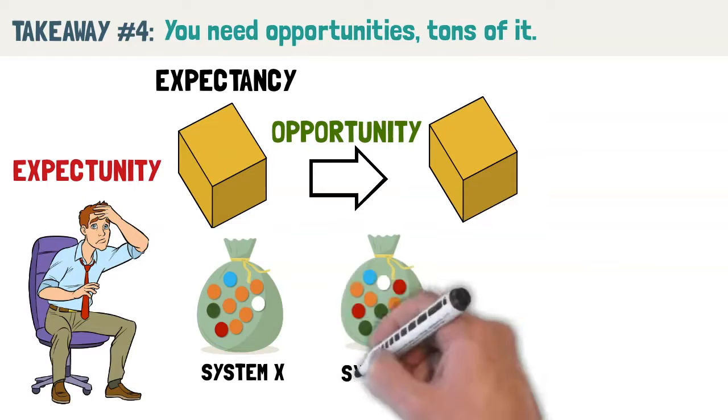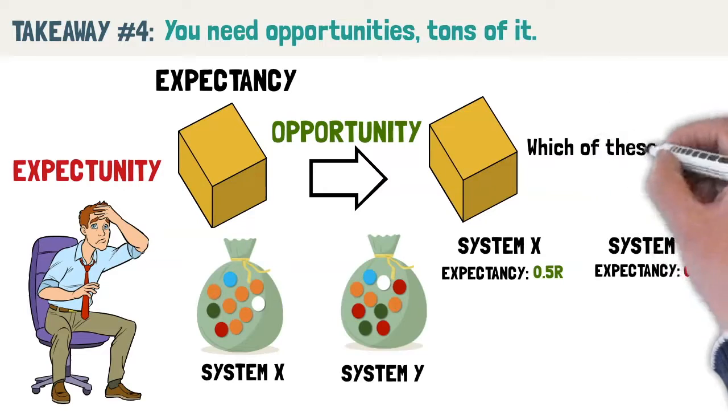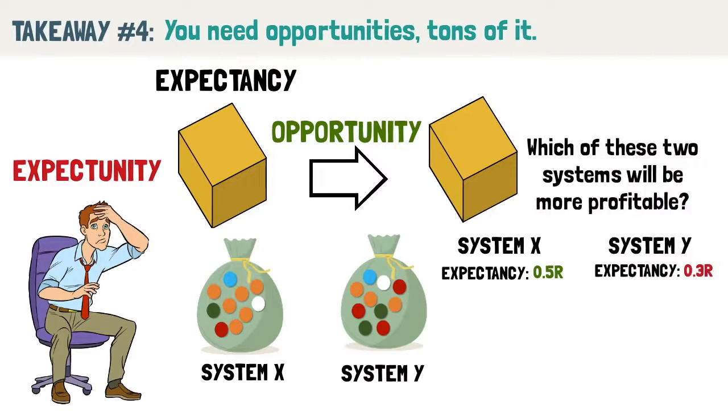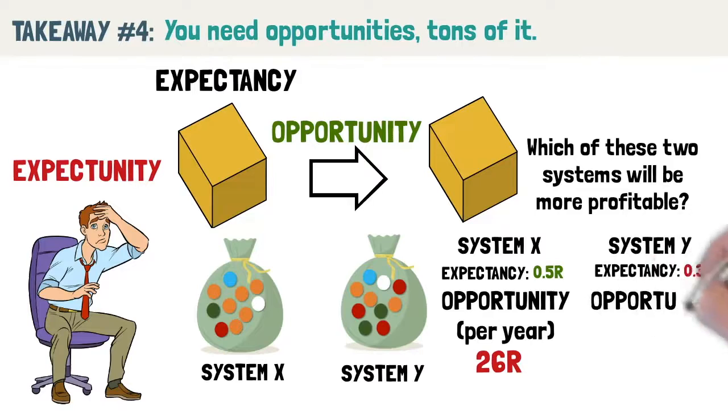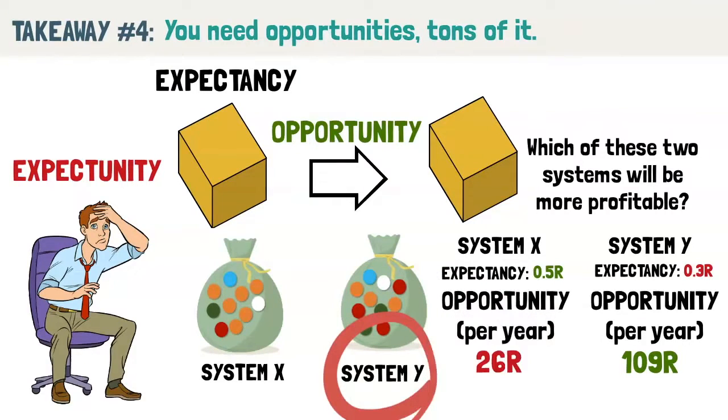Let's return to the two bags of marbles. System X has very stringent rules and trades on average once a week. As a result, you can only expect to profit 26R yearly since the expectancy per trade is 0.5R. Trading System Y, which has a lower expectancy, trades on average once a day, generating about 109R yearly since the expectancy per trade is 0.3R. System Y is likely to make more profit in a given year even though it has lower expectancy per trade, because it offers more trading opportunities.